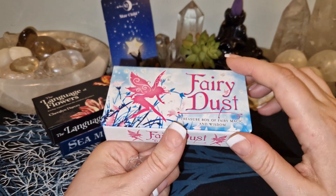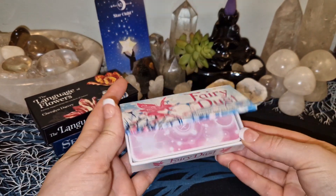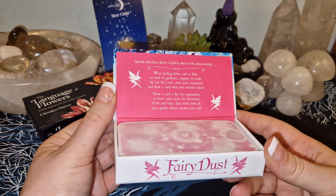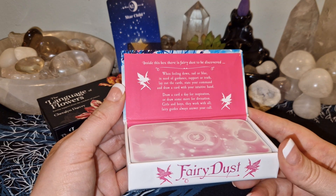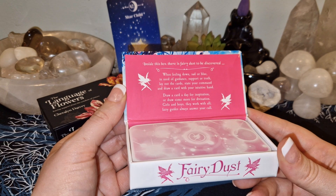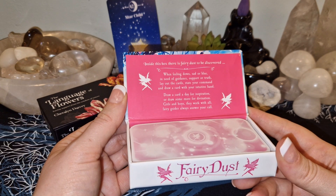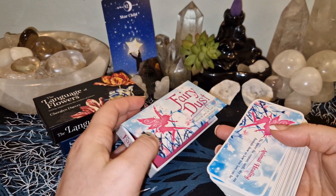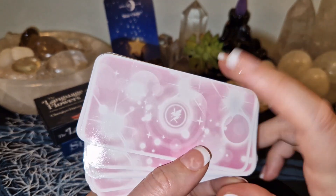There are also glitters in there — oh, that's so cute! This would be so cute in my daughter's room, she would love this. Inside this box there is fairy dust. To discover — when feeling down, sad, or blue, in need of guidance, support, or truth — lay out the cards, state your command, and draw a card with your intuitive hand. So here the backs are all the same — the little fairy in the middle.